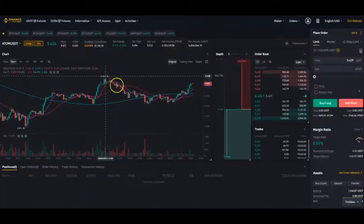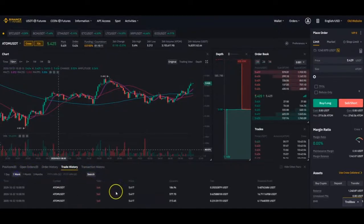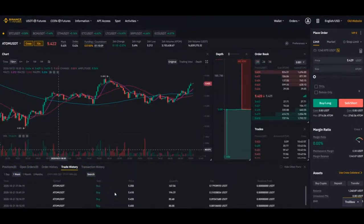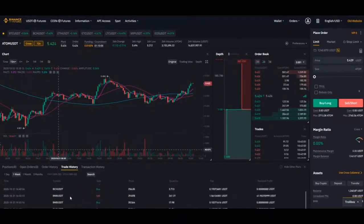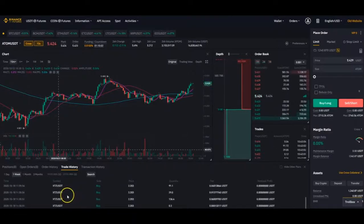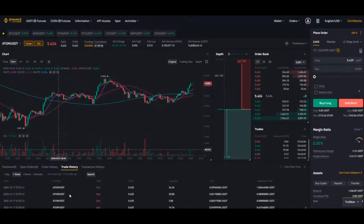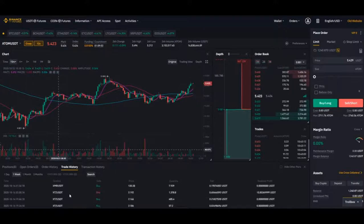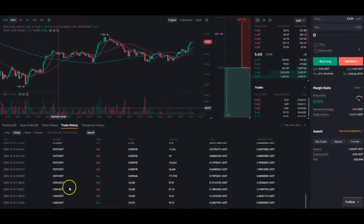Next bot — not in a trade. Let's see the trade history here. It trades on Atom, BCH, BNB, XTZ, BCH again, Atom, ACH, XTZ, IOST, and LINK.